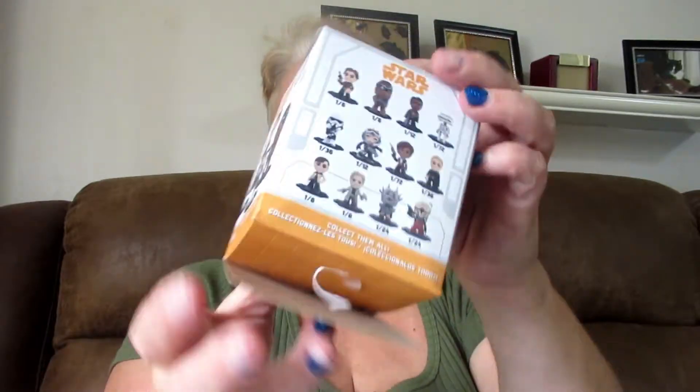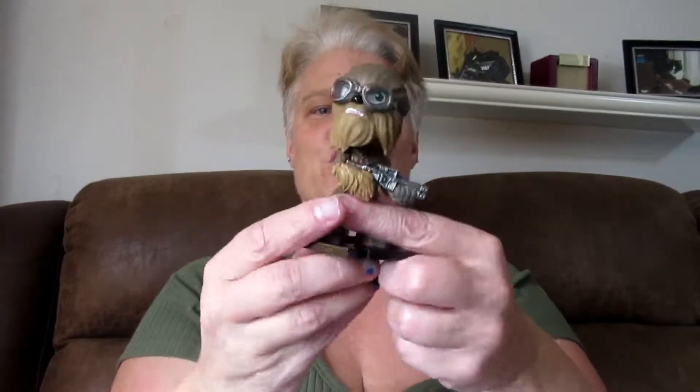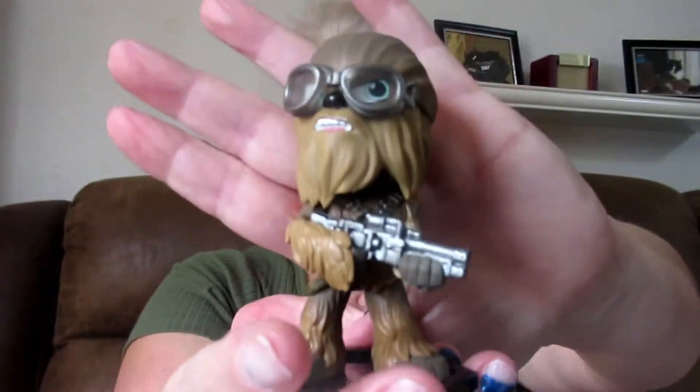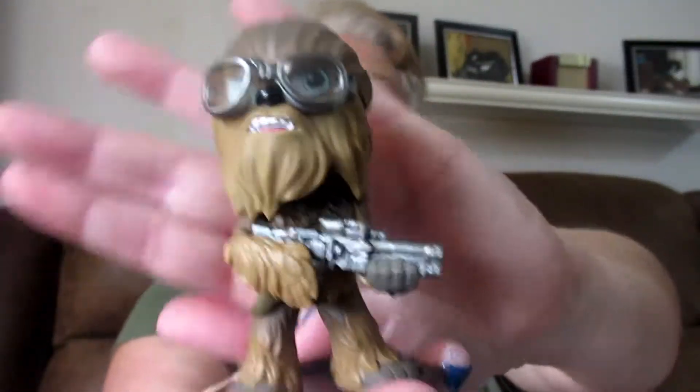So without further ado, let's show you these cute mini figures. It tells you how many, one out of however many, and whether they're rare or not rare. Really, really cute. Let's open them up — and this one's Chewbacca! It has a little bobble head.